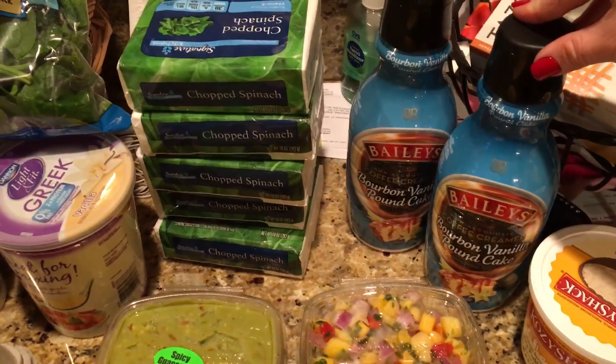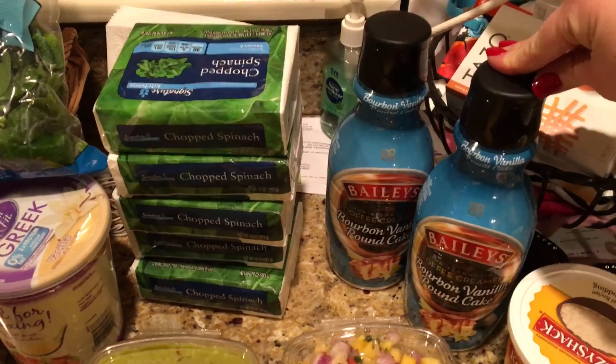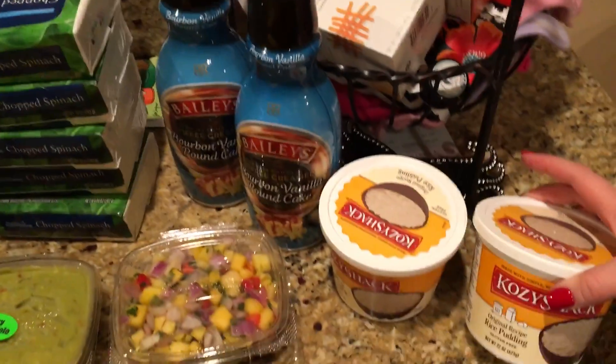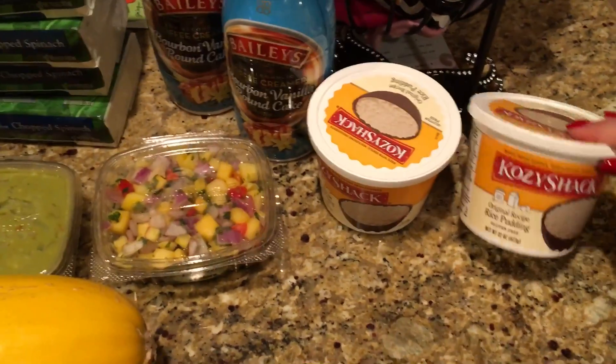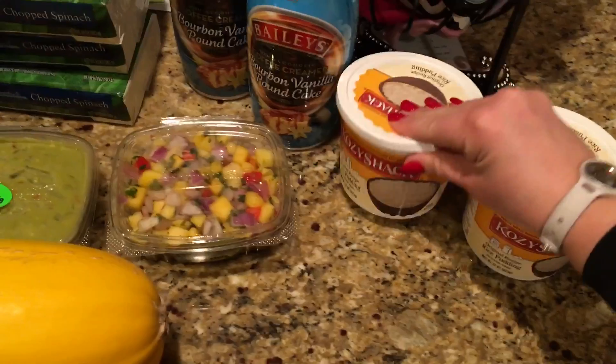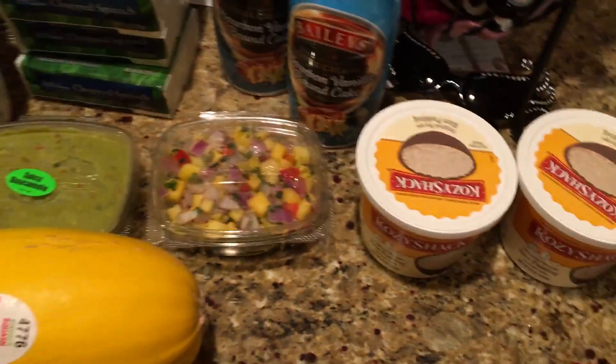I got these Bailey's creamers — they were two for five, so that was a good deal. Bananas as usual, and then these Cozy Shack rice puddings. Love these for dessert — we never buy them but my husband and I both love them. Some cinnamon. They were buy one get one free.